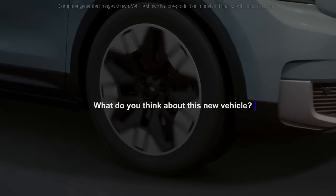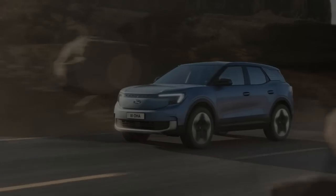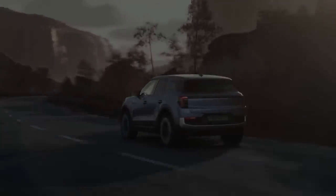What do you think about this new vehicle? Let us know down in the comment section. And if you've watched until now, thank you very much. Please consider subscribing to Velocity for more videos about EVs, Tesla, Ford, and the latest car news.